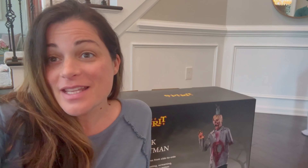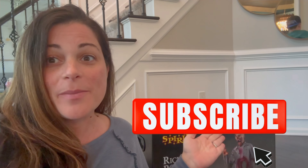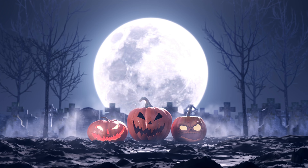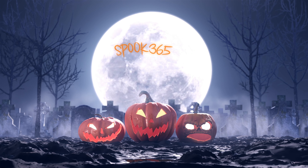We're back with our first 2024 Spirit Halloween animatronic of the season - it just came today and we're so excited to unbox it for you right now. If you're new here, smash that subscribe and come join our spooky crew. We're halfway to Halloween and we're going to be unboxing and collecting all the newest animatronics. Welcome back to Spook 365, spooking all year long.